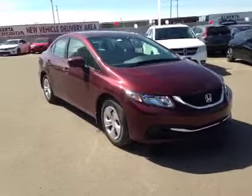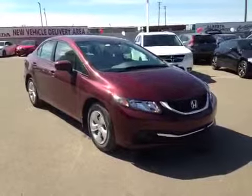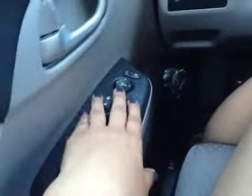Thank you for visiting Alberta Honda. Here's the new 2014 LX Civic in crimson red. Here we have powered windows, power locks, power mirrors.